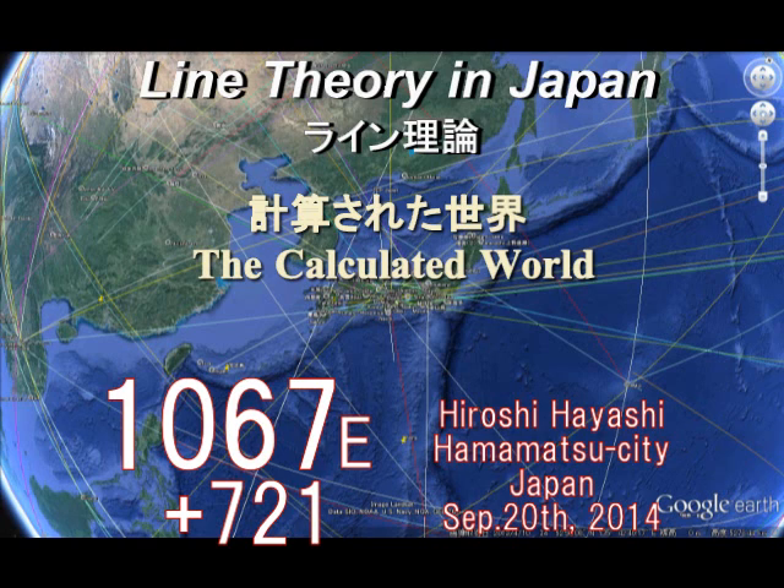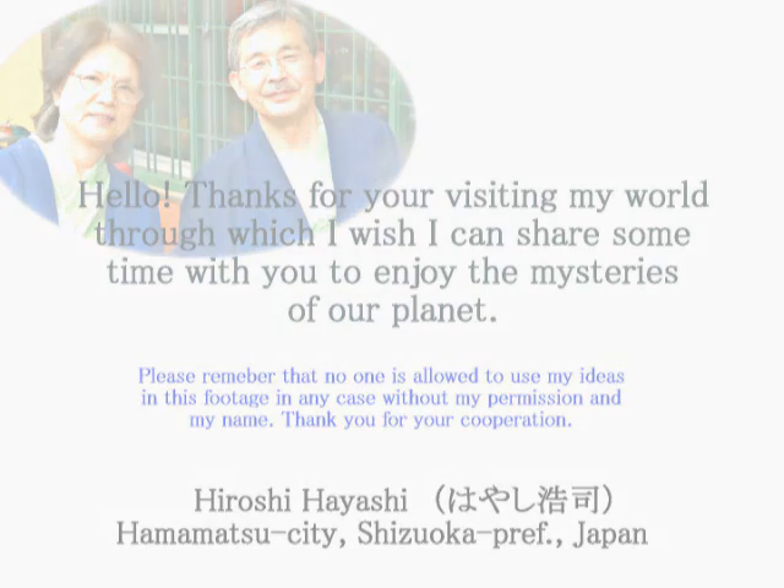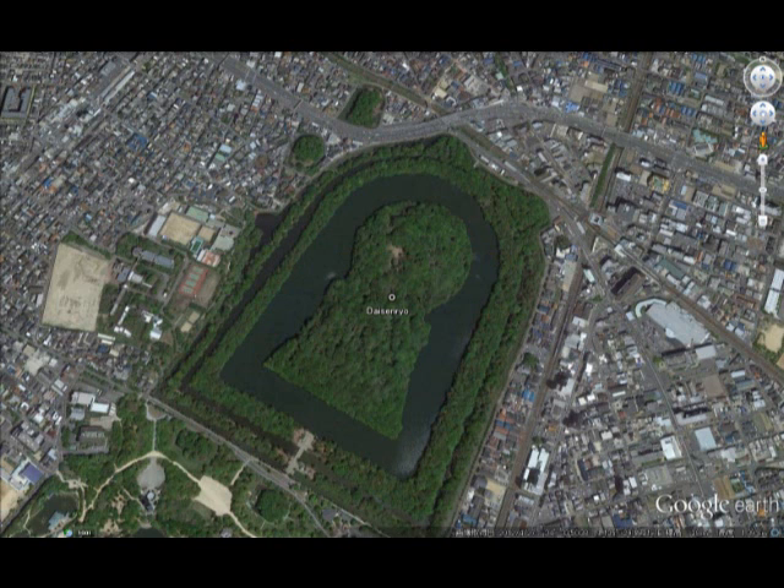First I take you to Daisenryo Mount, Osaka, Japan — the largest mount, or largest tomb in the world. This is Daisenryo, Osaka, Japan.